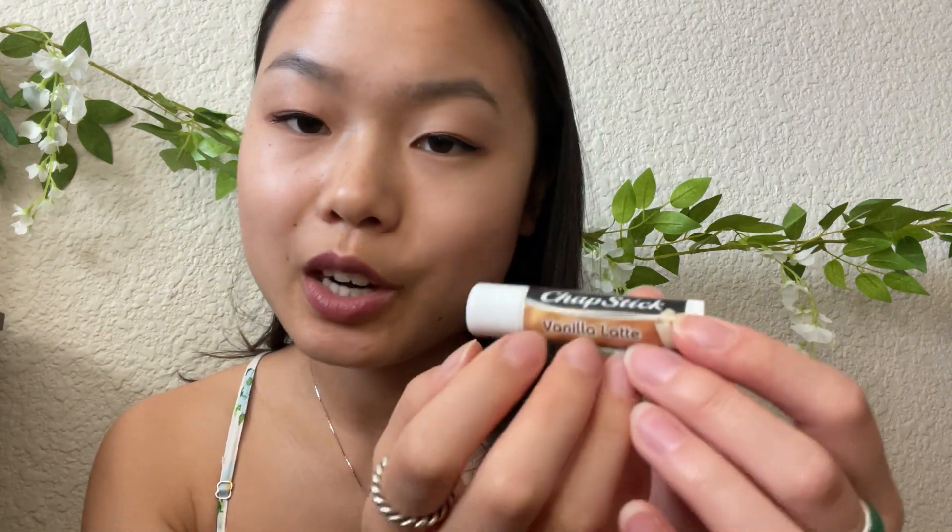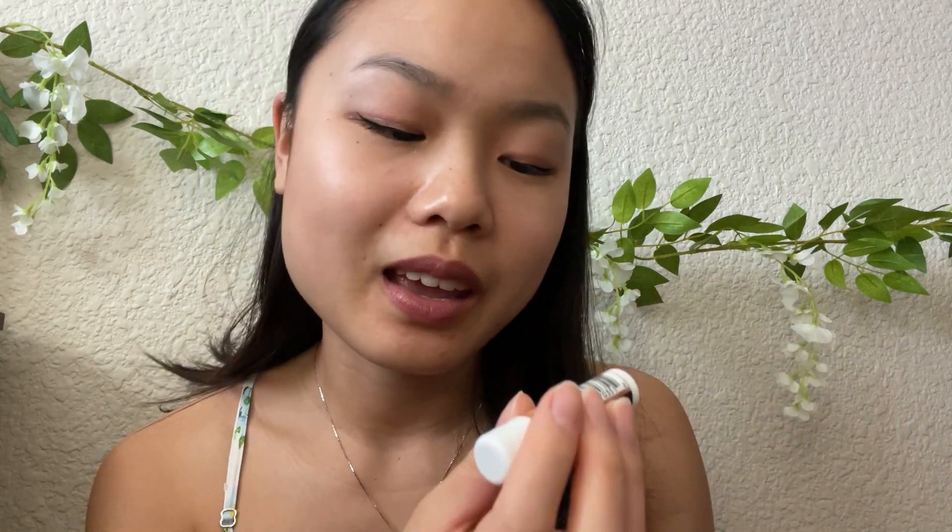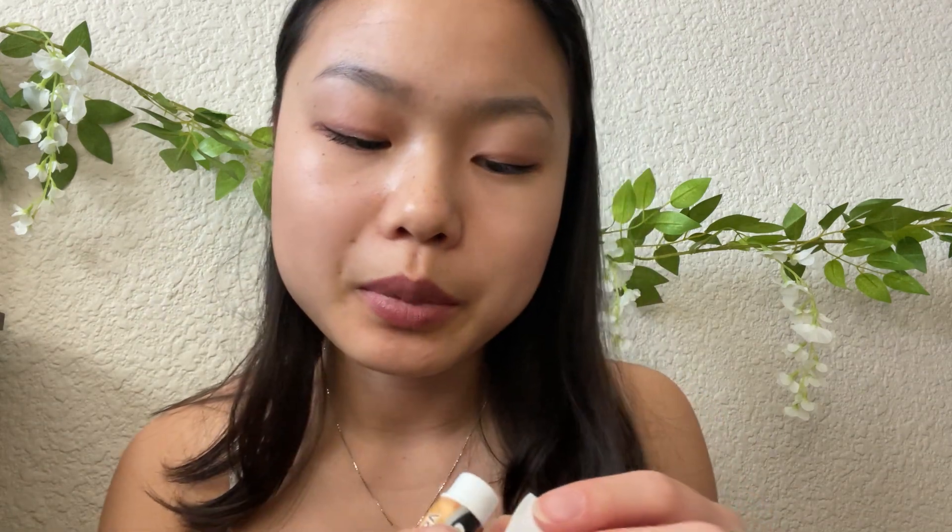My next lip product is something that I just kind of swipe on when my hands aren't clean enough to use the other one, and it's just a Chapstick. But this one is from the holiday collection and the scent is vanilla latte — and this honestly smells like a vanilla latte. I love coffee, but I don't drink it much anymore. It smells incredible. I wish you guys could smell it. I love this lip balm. I'm definitely going to get more next holiday season.